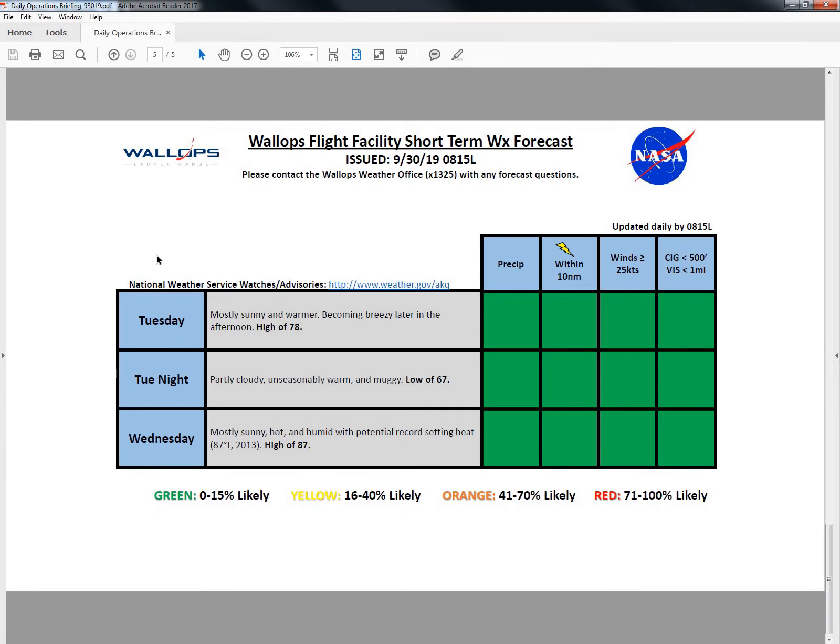As we get into the middle portions of this week — tomorrow, expecting slightly warmer conditions under mostly sunny skies, becoming a little bit breezy in the afternoon, with a high of 78 degrees. Tuesday night, partly cloudy and seasonally warm and muggy with a low of 67 degrees. And then on Wednesday, temperatures will really jump up with the ridge building over the region — mostly sunny, hot, and humid with the potential for record setting heat. Our record high for October 2nd is 87 degrees, which was set back in 2013. The forecasted high is expected at 87 degrees, but it wouldn't surprise me if we see temperatures bump up closer to 90 as we'll have a good amount of southwestern flow advecting some warmer air over the region.